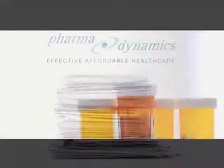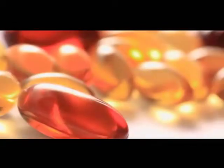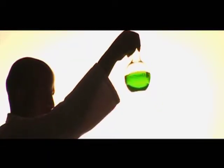Save up to 50% on your medicine bills. Ask your doctor or pharmacist if PharmaDynamics has a generic medicine that's suitable for you.